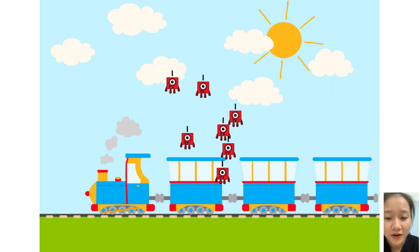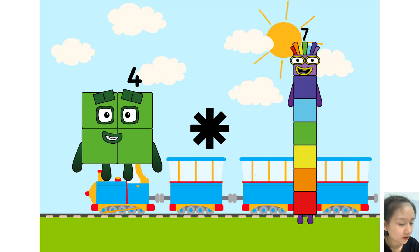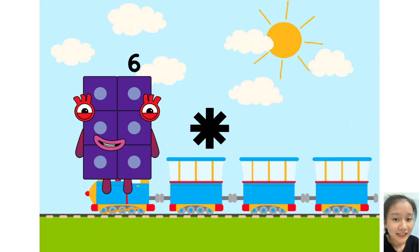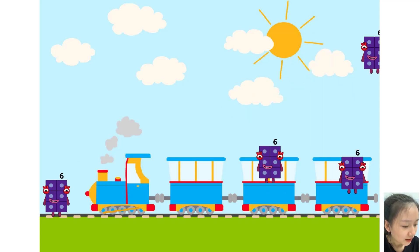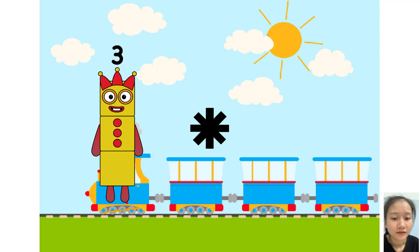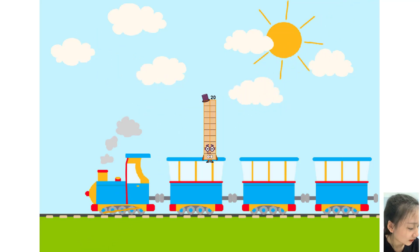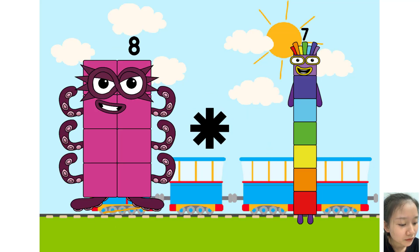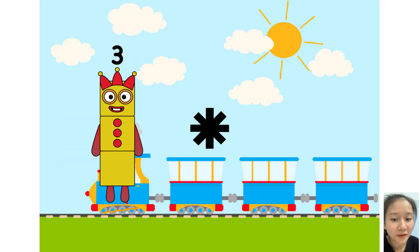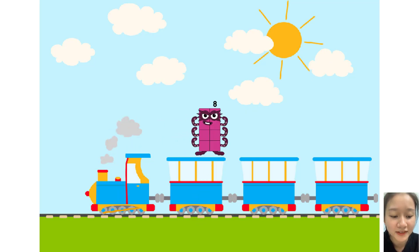Nine times plus five equals twenty-five. Five equals twenty-five. Seven equals fourteen. Four times plus seven. Seven equals thirty-five. Four equals twenty-eight. Three times plus five. Five equals twenty. Eight equals seventy-two.